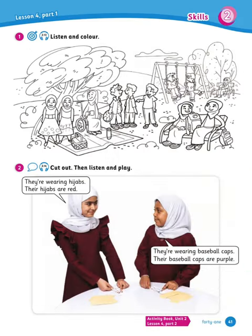Moving on to the listen and color activity. Listen carefully and color what you hear. 1. We're Munira and Layla. We're under the big tree. We're wearing yellow dresses — our dresses are yellow. Color our dresses yellow. 2. Can you see Talal and Abdullah? They're on the swings, wearing jeans. Their jeans are blue. Color their jeans blue.